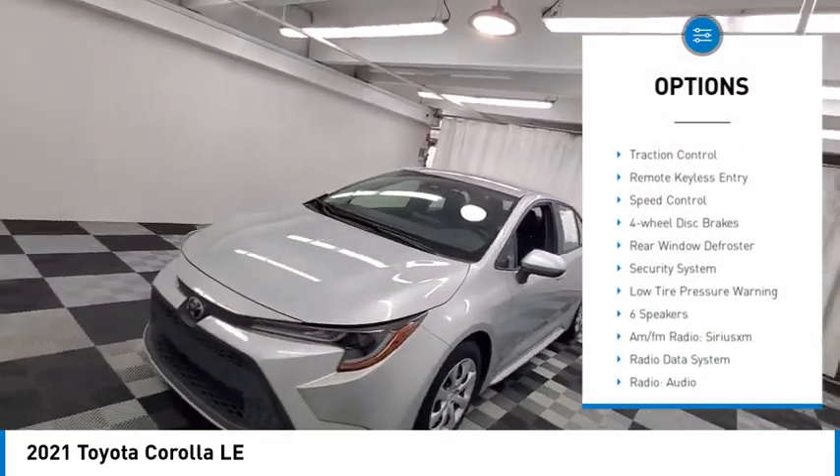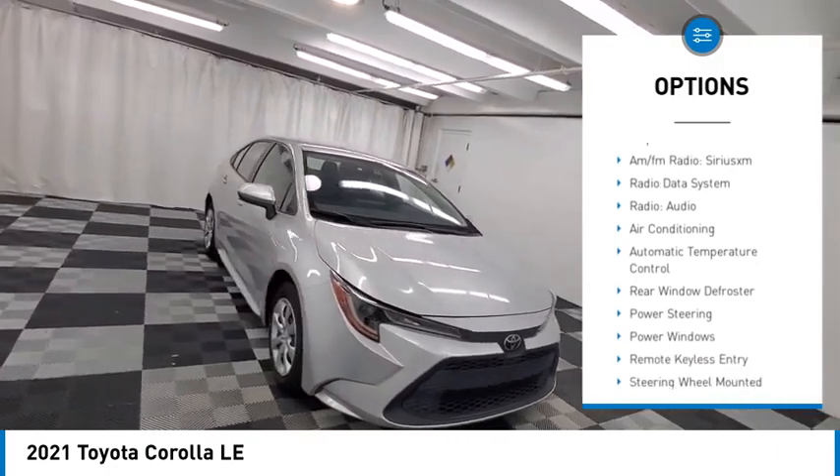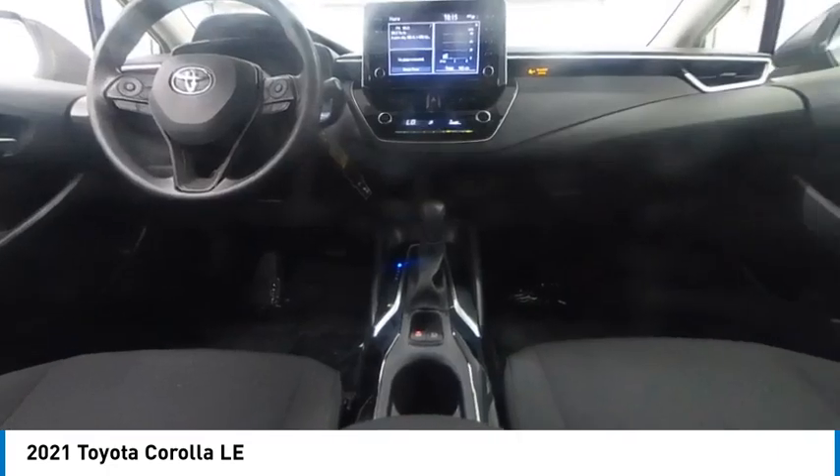Electronic stability control, brake assist, traction control, remote keyless entry, speed control, four-wheel disc brakes, rear window defroster, security system, low tire pressure warning.